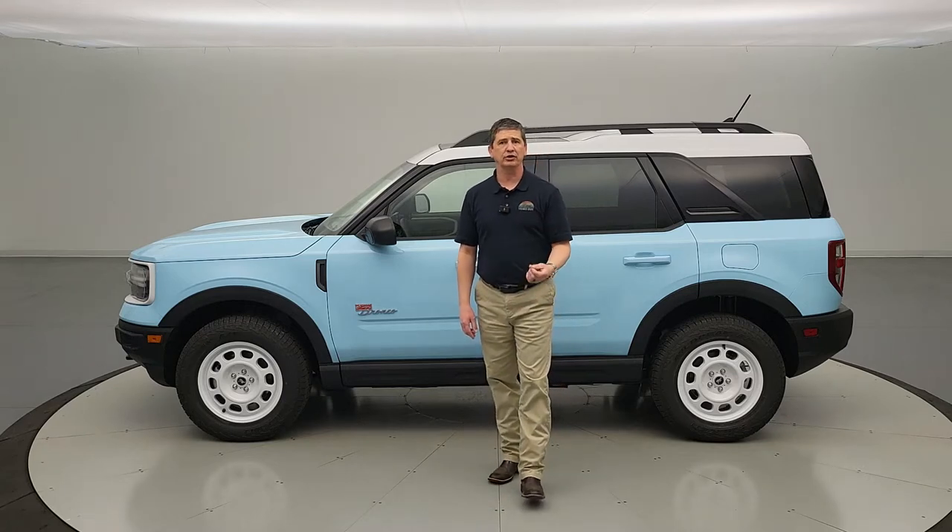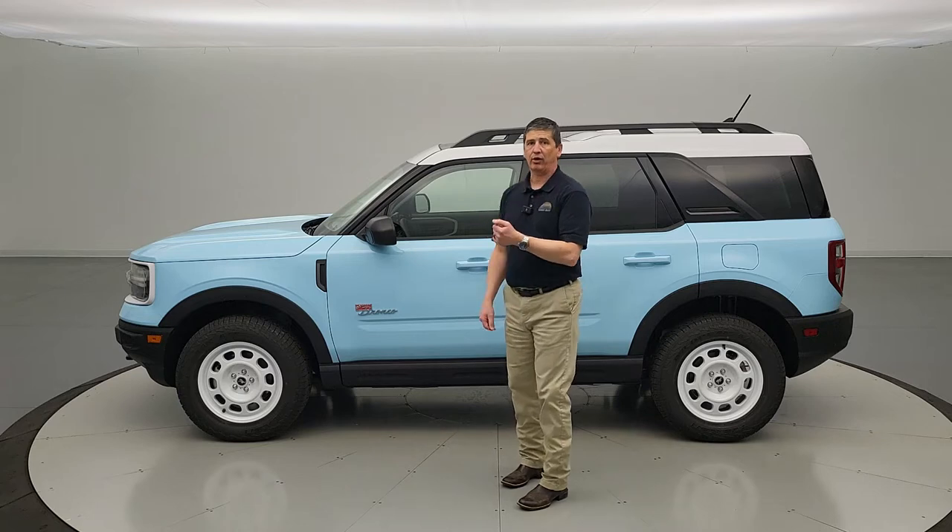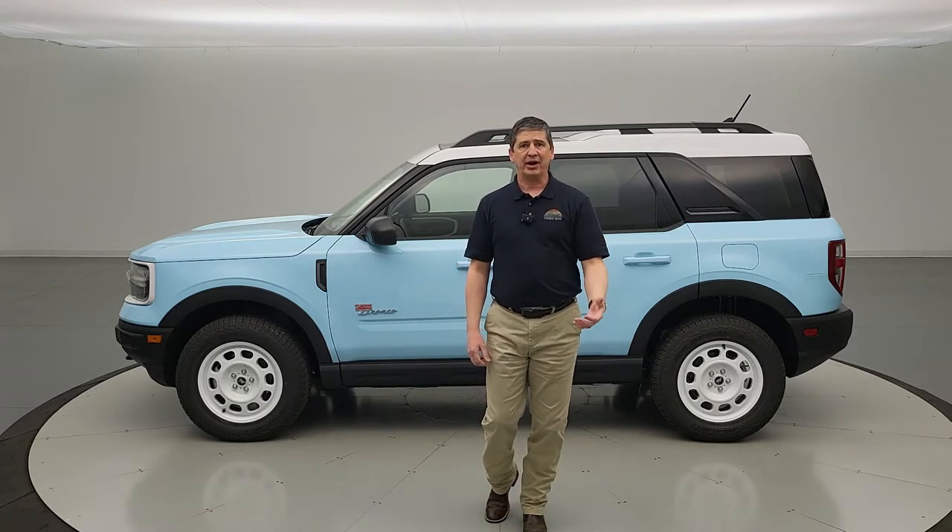The Heritage Limited Edition, however, is based off the Badlands — the top off-road trim of the Bronco Sport. Not only is it exclusive and limited to 1,966 units for the two model years, but it gives you all the capabilities of the Badlands Edition: the 2.0-liter EcoBoost engine — the only way you can get that 2.0 — an 8-speed automatic transmission, upgraded drivetrain, and upgraded suspension.